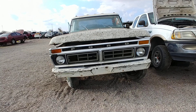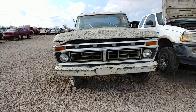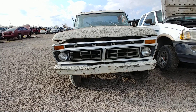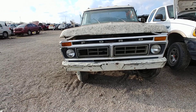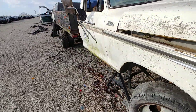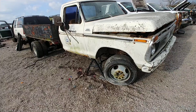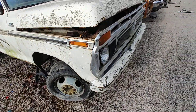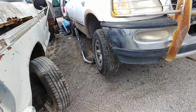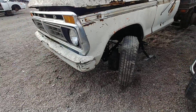I wasn't gonna make a video on this one but let's go real quick. 77 F-350, this one came from the Duncanville school district. That's a ranger. I wasn't gonna make a video on it but there's one cool thing, a couple of interesting things I should say, inside.